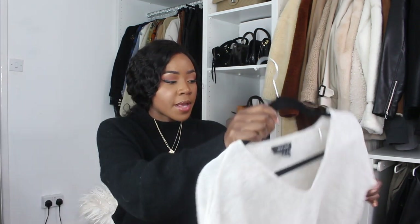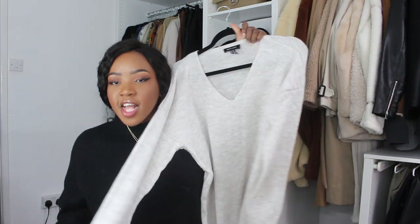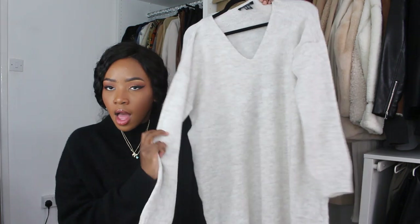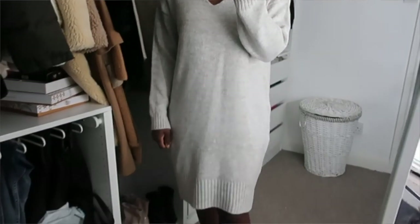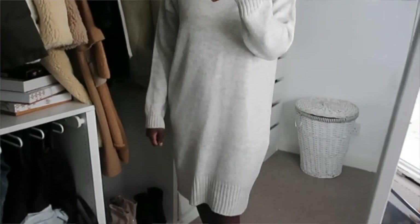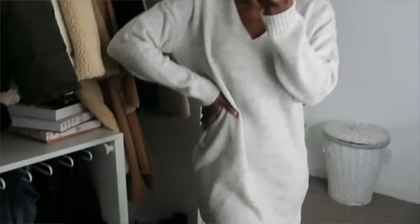So the first thing which I picked up is a knit dress. It's just like a V-neck knit dress - a midi length knit dress. It's really soft. I don't have any V-neck knitwear at all actually; I just don't tend to gravitate towards V-neck. But I thought, try something new. I like the colour of it.